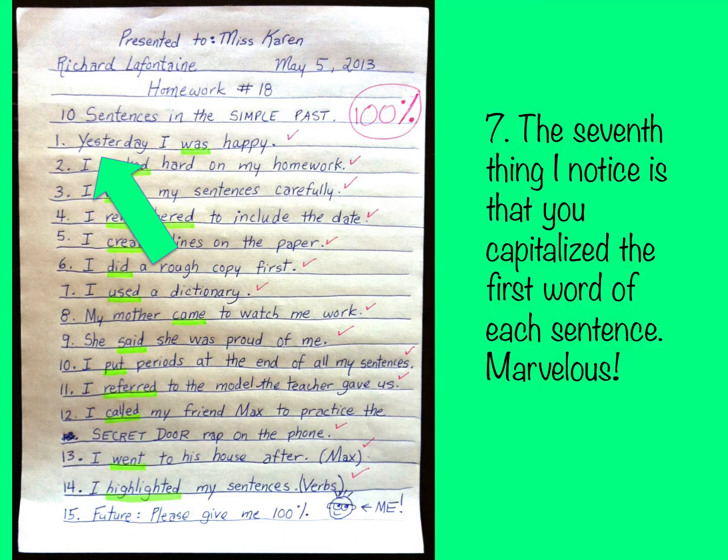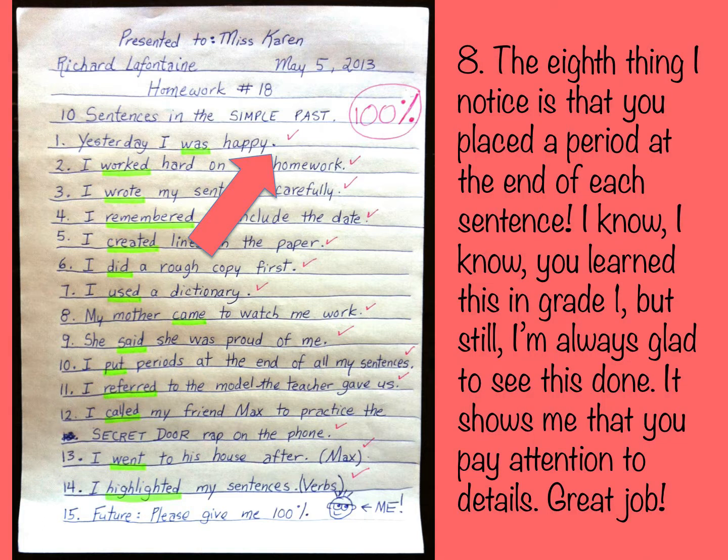The seventh thing I notice is that you capitalized the first word of each sentence. Marvelous! The eighth thing I notice is that you placed a period at the end of each sentence. I know you learned this in grade one, but I'm always glad to see this done. It shows me that you pay attention to details. Great job!